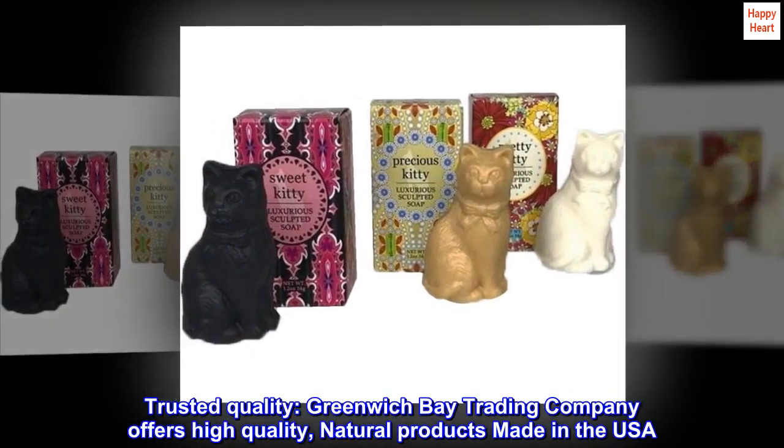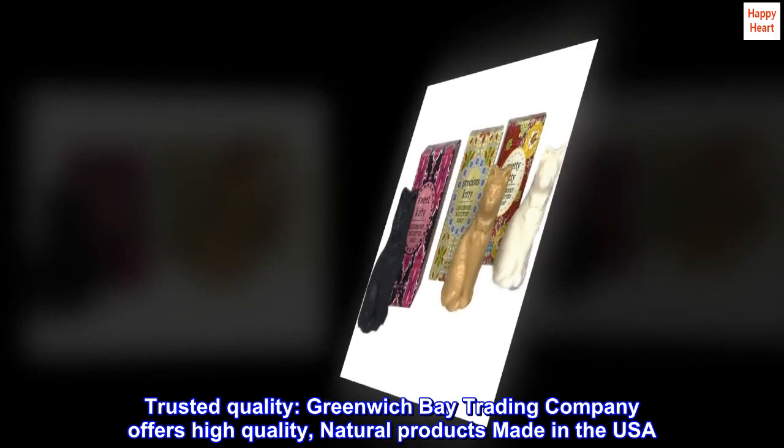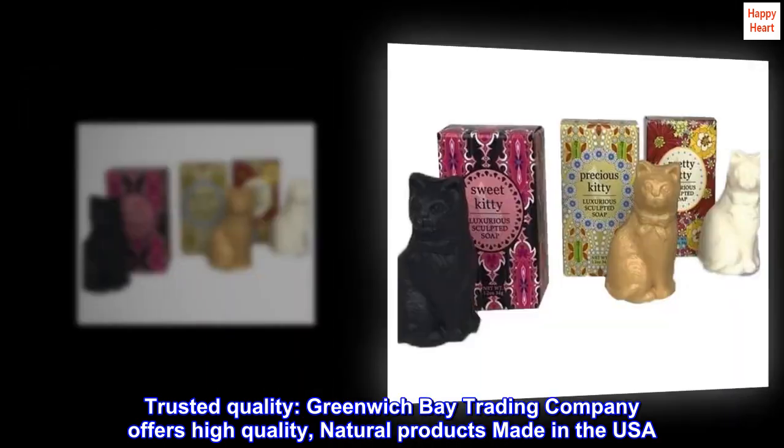Trusted Quality. Greenwich Bay Trading Company offers high-quality, natural products made in the USA.